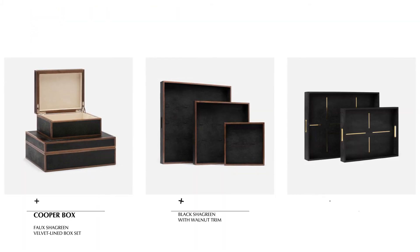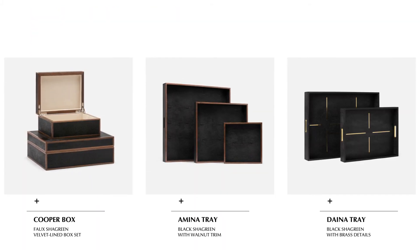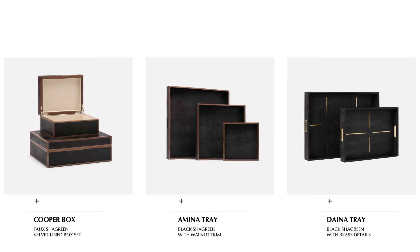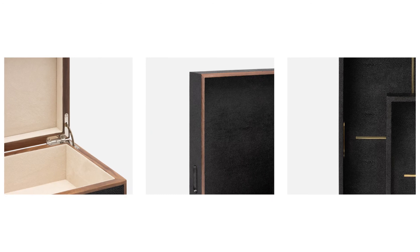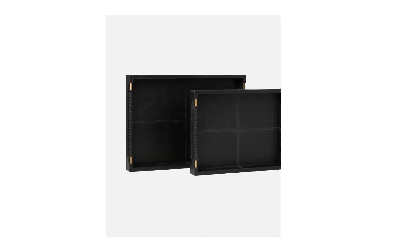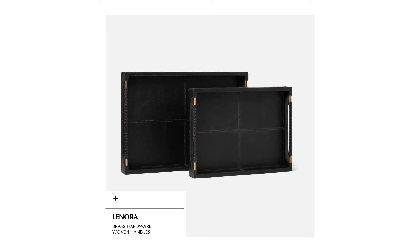Much-loved boxes, trays, and objects have been reinvented this season in new colors and sizes. The Cooper box, Amina tray, and Dana tray have been given a moody makeover in black chagrin, while the Lenora tray is now available in black full-grain leather.